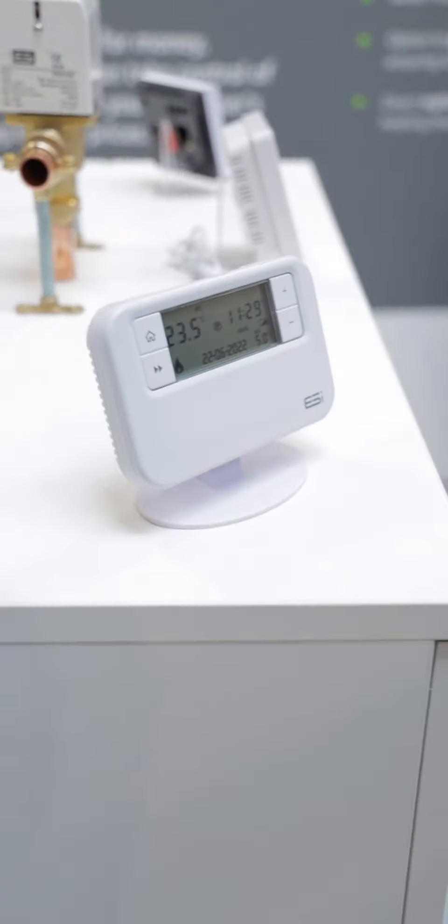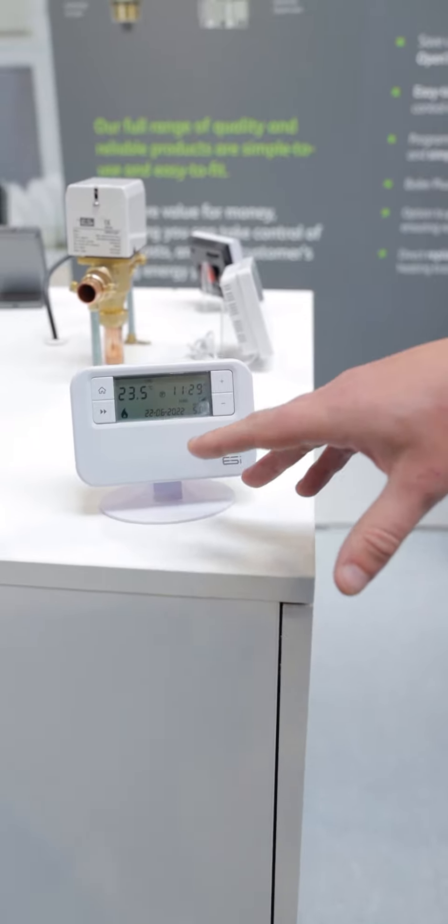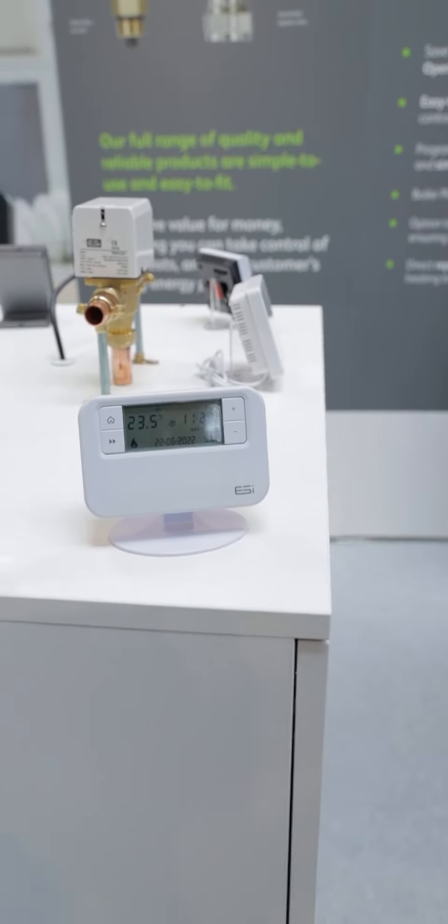Here we have the full range of domestic heating controls. Here we have a programmable RF thermostat, which is great for any sort of social housing work, anything really on residential build.